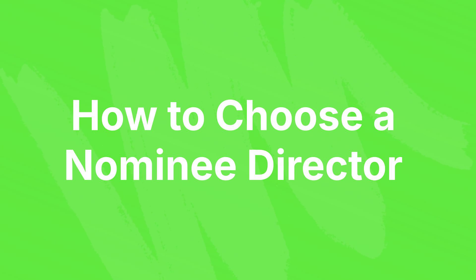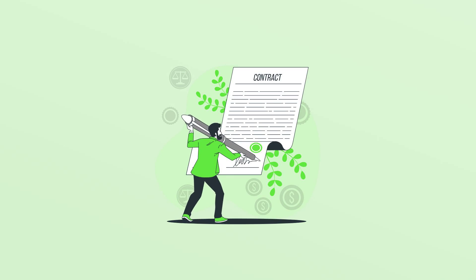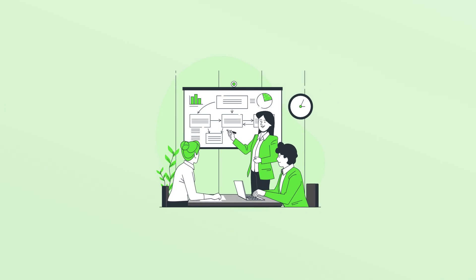How to Choose a Nominee Director – When selecting a Nominee Director, ensure they possess a solid understanding of UK regulations and have a reputable background. Look for established firms that offer Nominee Services and can guide you through the process.